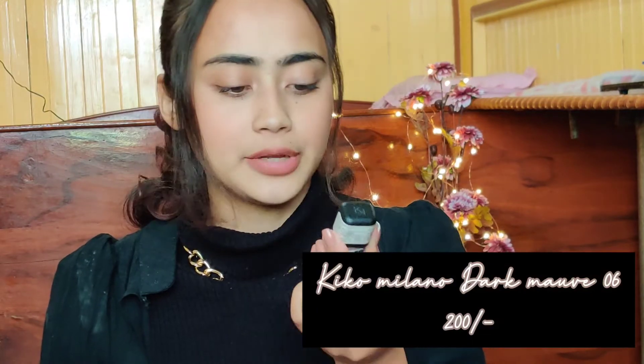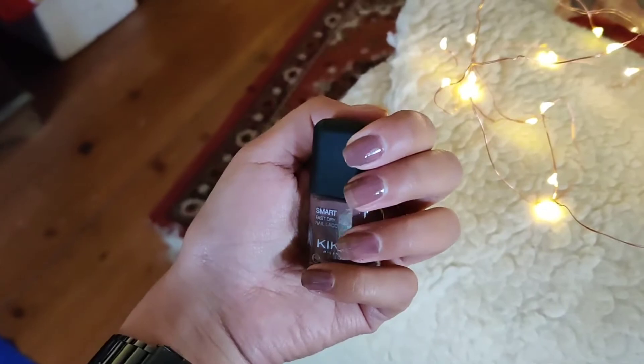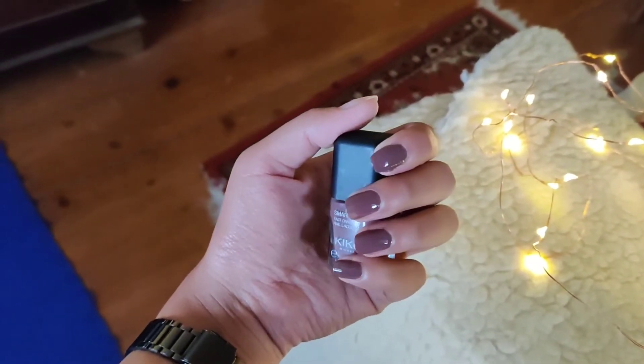The last three shades are quite different — they are shimmer and some dark shades. First I'm going to talk about the dark shade. This is Kiko Milano again, the same range, Smart Fast Dry Nail Lacquer. I'll insert a swatch so you can see how it looks. It is like a dark plum sort of color — like magenta, plum, violet, purple-ish. It's a mix of many shades so I can't fully explain it.